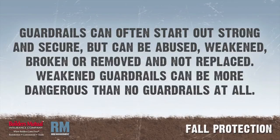Guardrails protect you from falls that can seriously injure or even kill. The amount of protection guardrails provide depends on how they are constructed and maintained. Most guardrails are built of strong materials and are usually solid when first put up. However, guardrails are often abused, weakened, broken, or removed and not replaced. Weakened guardrails are sometimes more dangerous than no guardrails at all because they give a false sense of security.